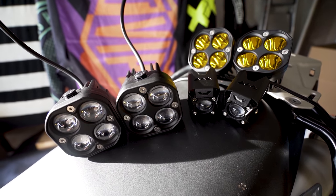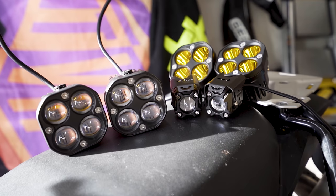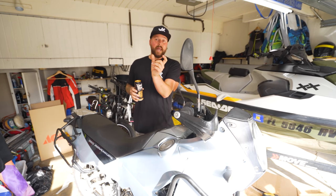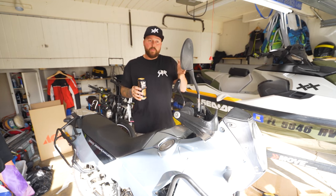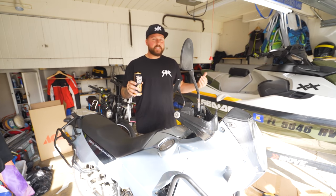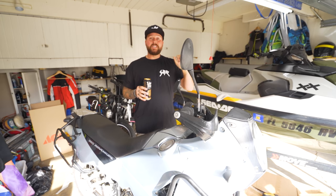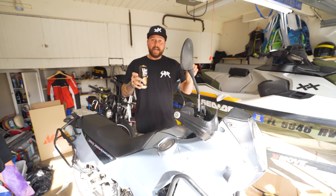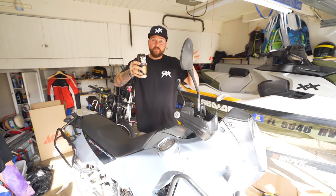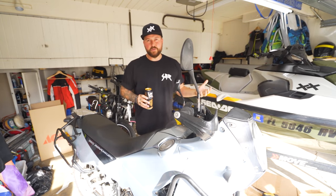I have three different LED lights, all from Amazon, and none of them were over $60. I'll link all of them in the description so you can check them out. I also bought this cool relay that will actually strobe them. What that means is if I'm commuting in traffic, I can set it to strobe and it will flash the yellows — kind of one side and then the other — doing some funky stuff to make me more visible to traffic.